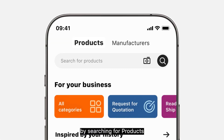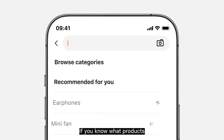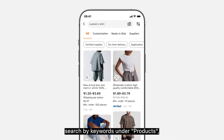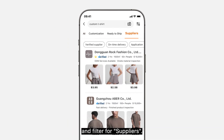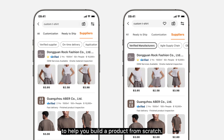You can find suppliers by searching for products or manufacturers. If you know what products you want to source, search by keywords under products and filter for suppliers, or search under manufacturers to help you build a product from scratch.